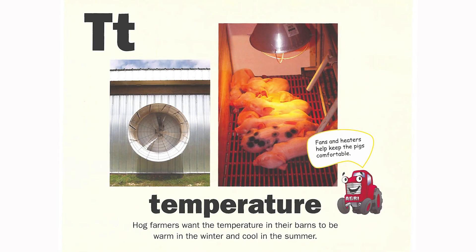T is for temperature. Hog farmers want the temperature in their barns to be warm in the winter and cool in the summer. Fans and heaters help keep the pigs comfortable.